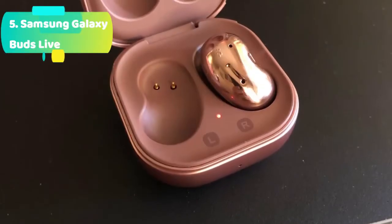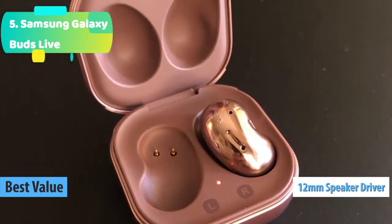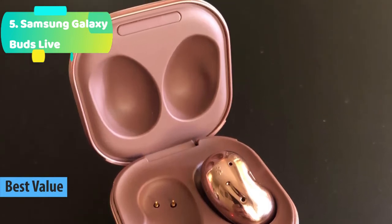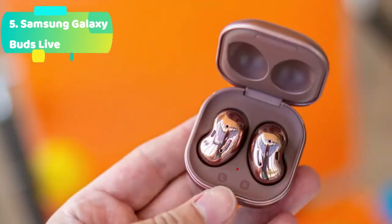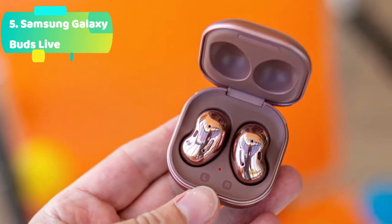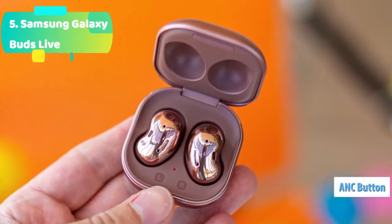At number 1 we have the Sony WF-1000XM3 digital noise cancelling. Industry leading noise cancellation lends a personalized, virtually soundproof experience. Battery life up to 24 hours with NC — 6 hours earbuds and 18 hours carrying case — and 32 hours without NC — 8 hours earbuds and 24 hours carrying case. Quick charge: a 10-minute quick charge in the charging case gives you up to 90 minutes of playtime.